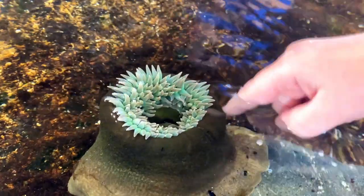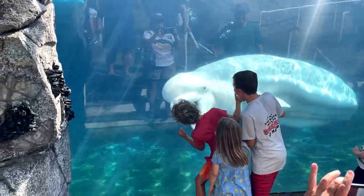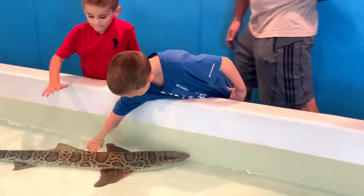Hey friends, today on Due to the Travel Bug, you know our family loves a good aquarium, and we hit most of the big ones in the U.S., but today we discover a small jewel in Northern California.